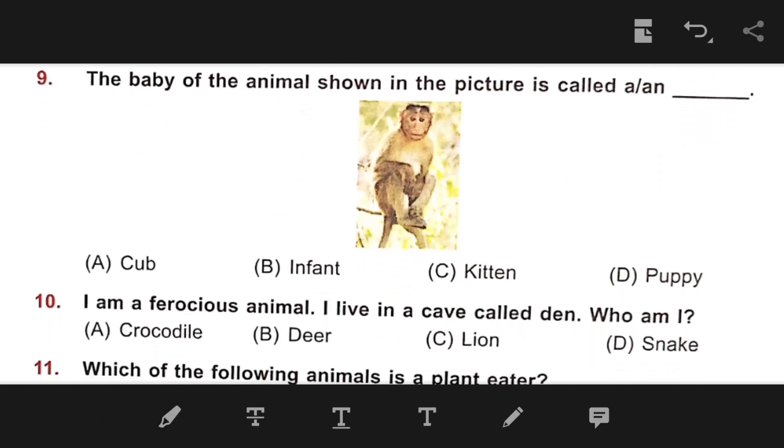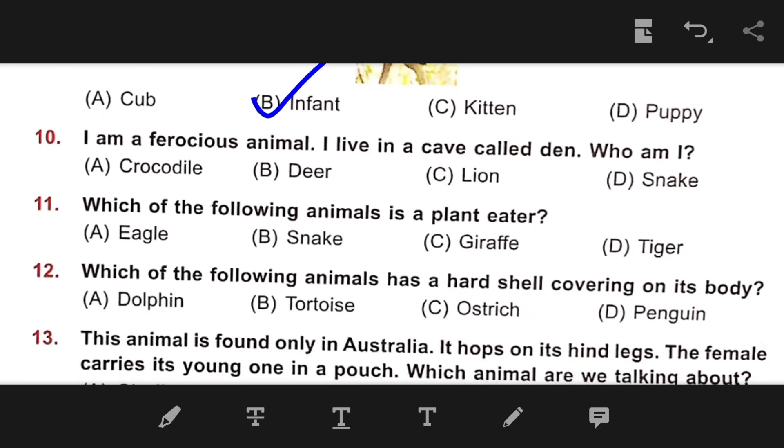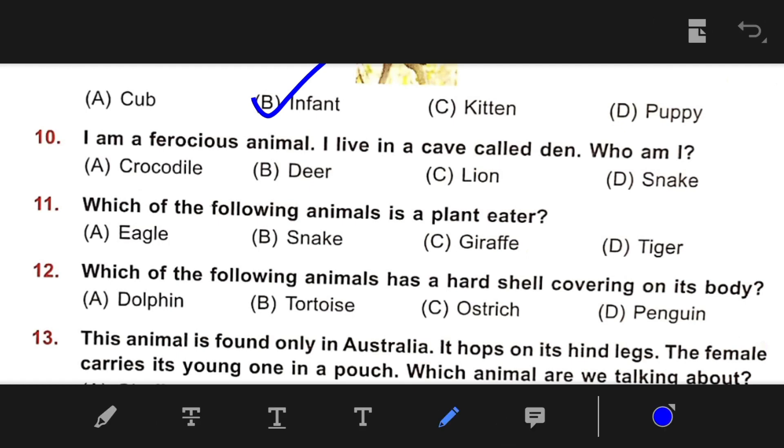Number 9: The baby of the animal shown in the picture is called? The right answer is B — Infant. Number 10: I am a ferocious animal. I live in a cave called a den — who am I? The right answer is C — Lion.